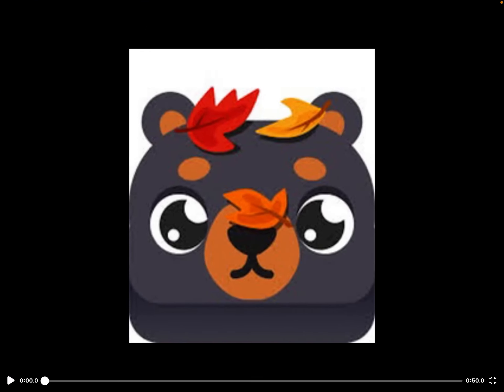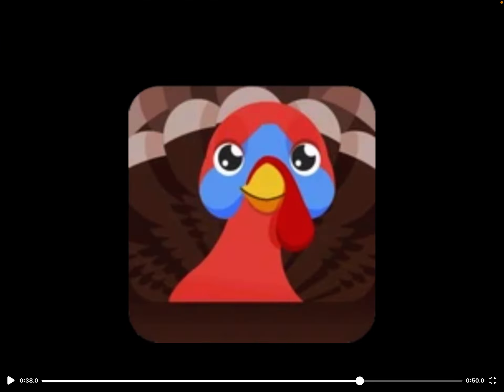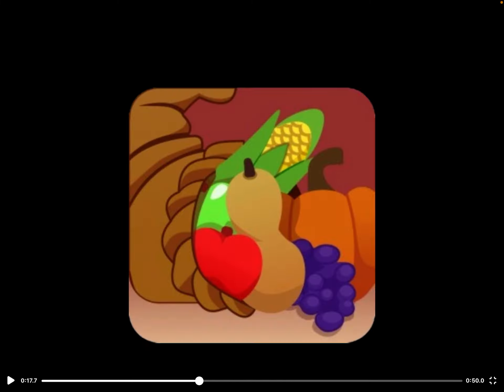See you guys when Blooket decides to make a new pack in six millennials — see you guys when they make another pack!